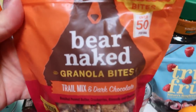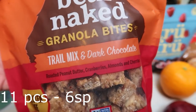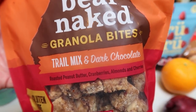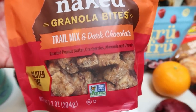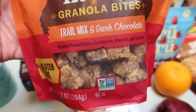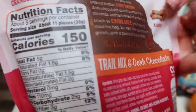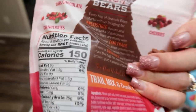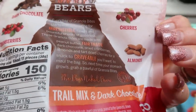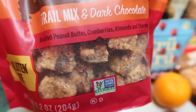Another new find are these Bare Naked granola bites. I almost didn't get these because the oats are not organic and I always like to have my oats organic, but with the yard sale I thought my mom and I could snack on these since we're going to be stuck outside. This is the trail mix and dark chocolate flavor — gluten free and non-GMO. They have pretty good ingredients: dark chocolate, cranberries, cherries, and almonds. They're just these little oatmeal squares and they'll be perfect for the yard sale.